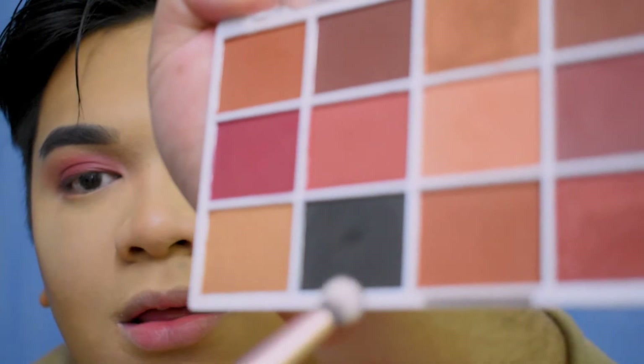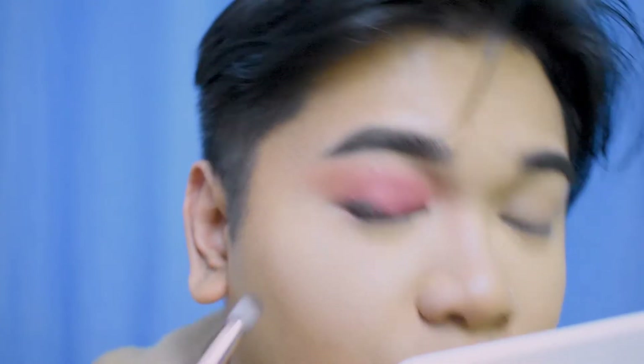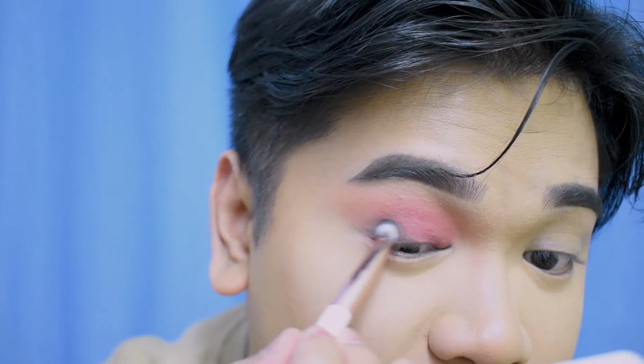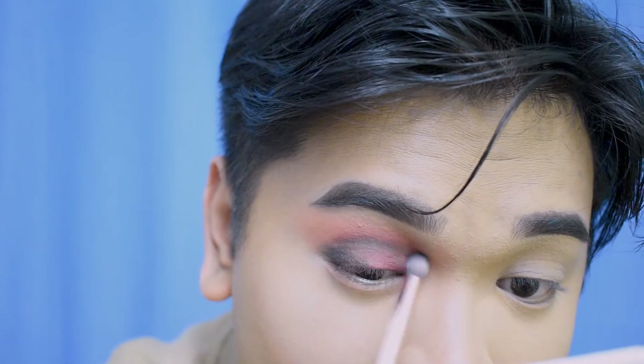Next, I'm taking the dark gray from the palette with a tapered blending brush and putting it on the outer corner of the lid to darken the outer V, then blending it all over the crease for depth. The dark gray is a little bit patchy, but not totally patchy — we can fix that with the burgundy color later. Right now I'm focusing on properly blending before layering the burgundy.